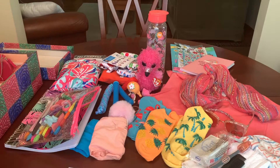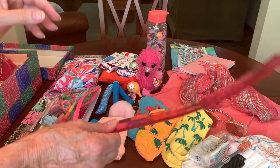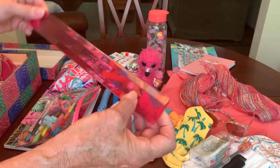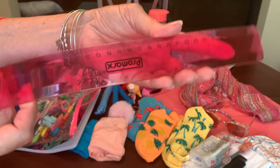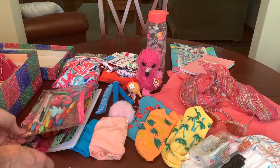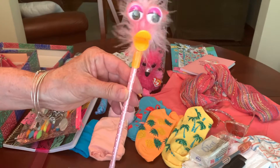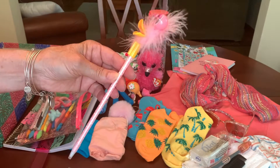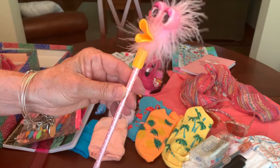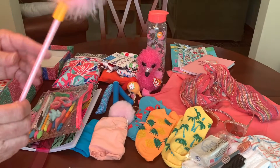I've also given her a ruler I got at Menards for a quarter — it's one of those flexible rulers with both centimeters and inches on it. And she's got a funny novelty pen that was 15 cents from Dollar General — I put it in because it reminded me of a flamingo and I thought it would be cute with her journal.